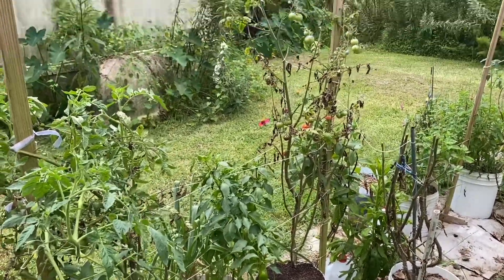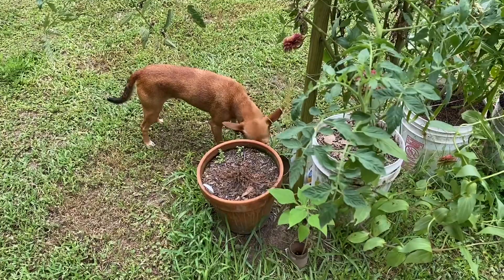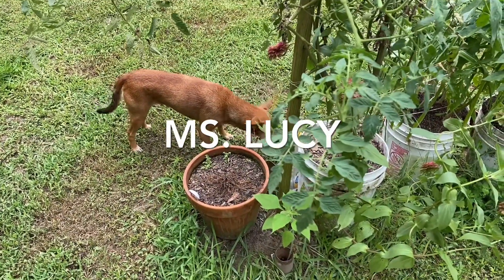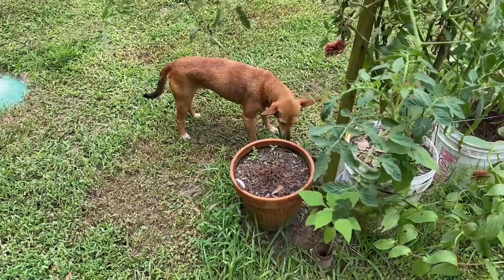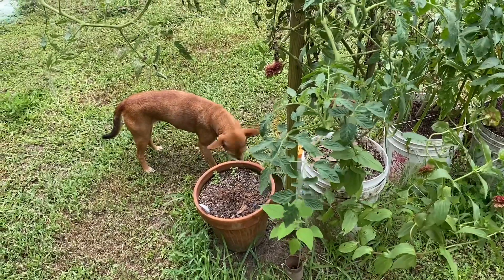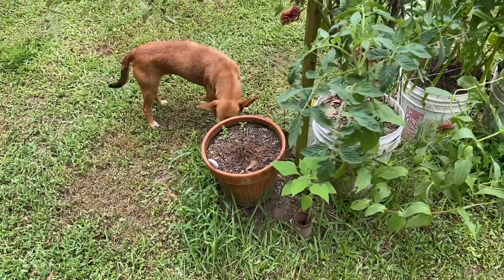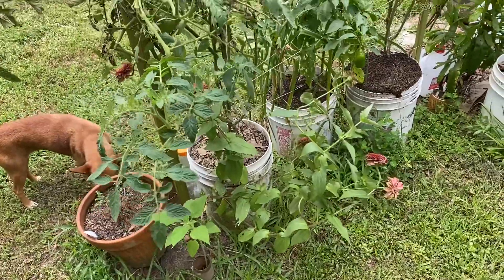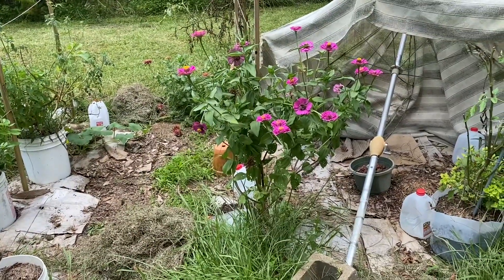The humidity has really taken a toll on my tomatoes. And there's Lucy eating grass — I don't know why. That pot there had chamomile, and after it rained so much, I'm assuming that's what caused it to die. I have other chamomile in another little pot that didn't die, so I'm not sure what happened — it was looking really nice and then it died.